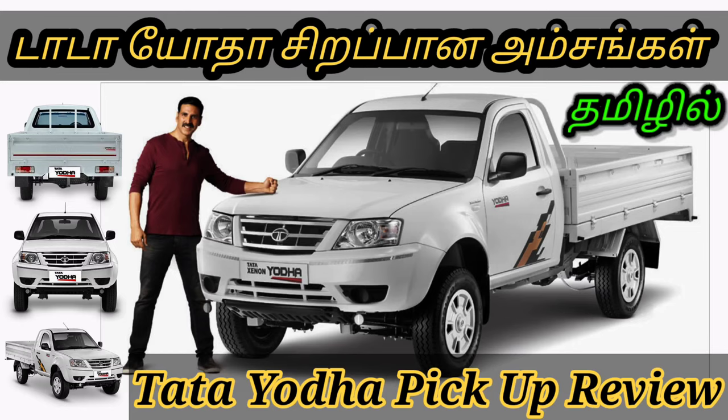This is Tata Motors BSX-53 in this video.